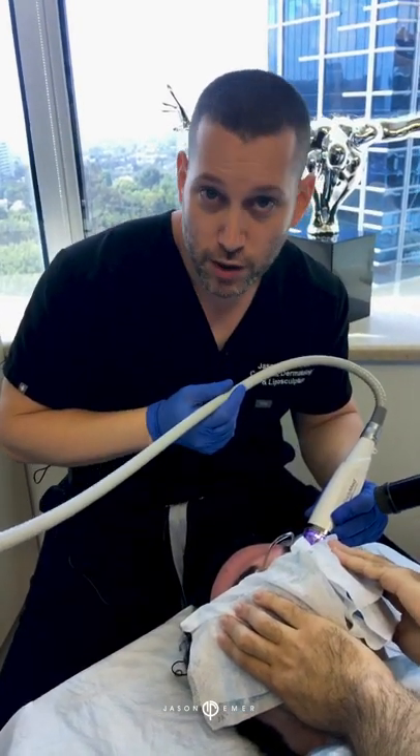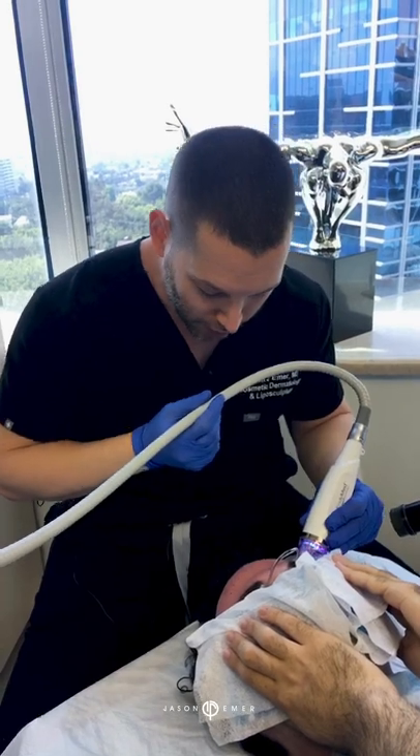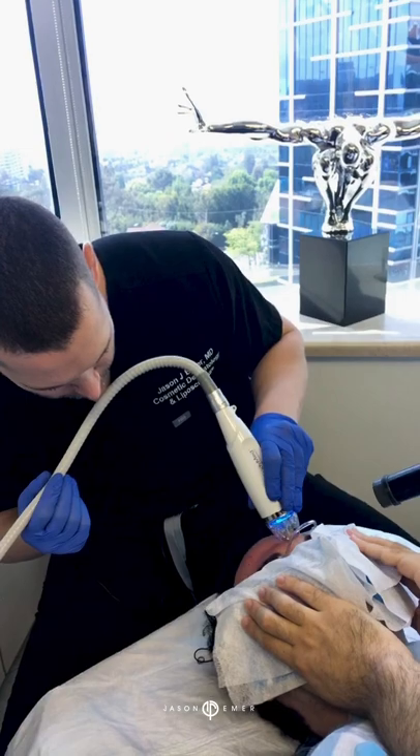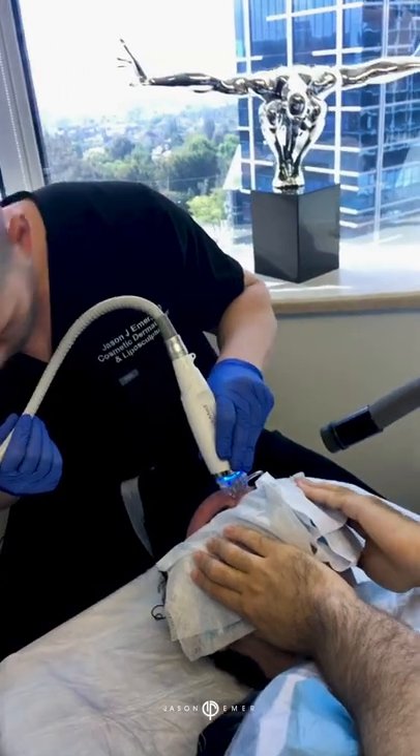My scar patients want improvements. The goal is — that's why I'm overlapping a few of these areas right now where he has these deeper scars — the goal is to give him an improvement that he sees and feels.